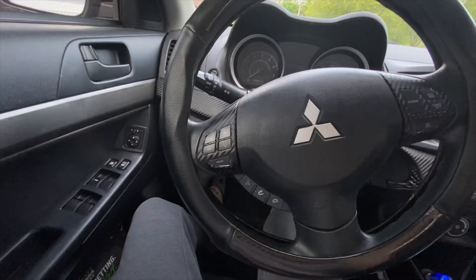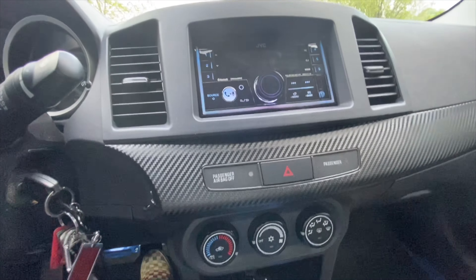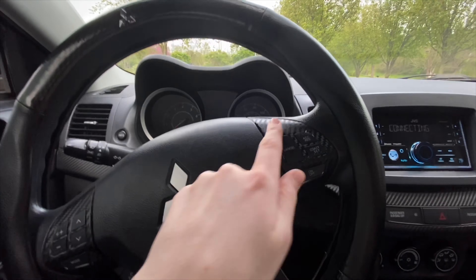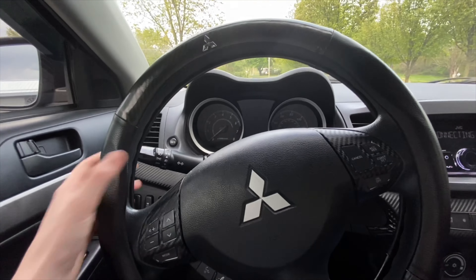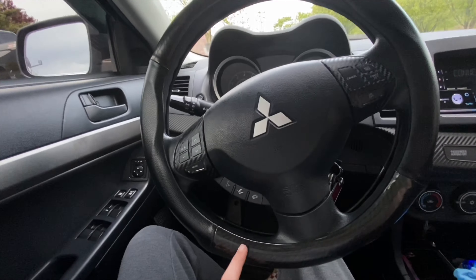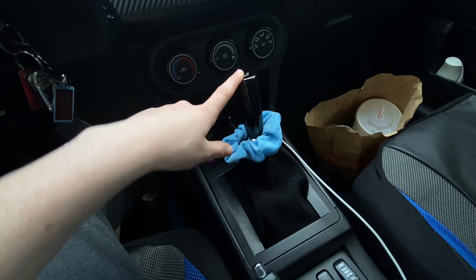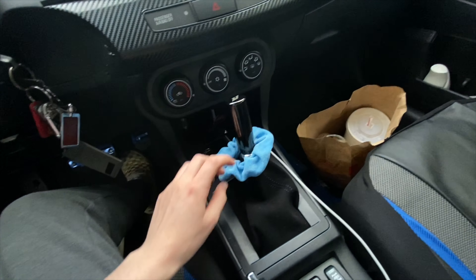I'm gonna start off with the interior, then do the trunk and stuff, then the exterior. Starting off with the interior — there's not really much done in here. I've got this carbon-wrapped trim from a roll I got at AutoZone, wrapped this piece and these pieces. Then I have a custom-fitted carbon steering wheel cover, which is gripped so it doesn't slide — one of my favorite things. I also have a Missy Moto shift knob and a six-speed shift boot, which is a really nice combo, and I threw a scrunchie on there to match.